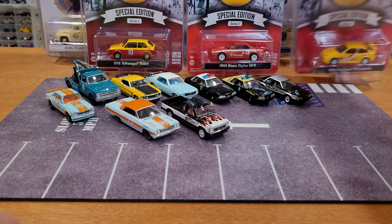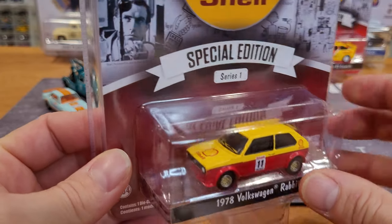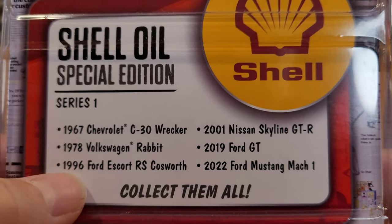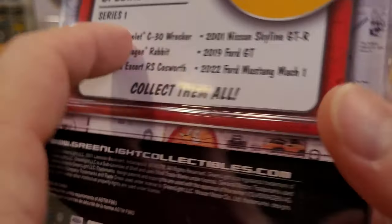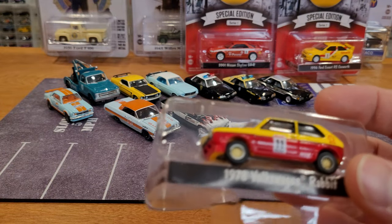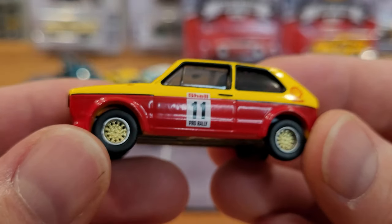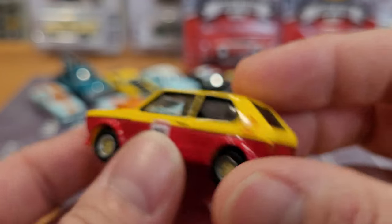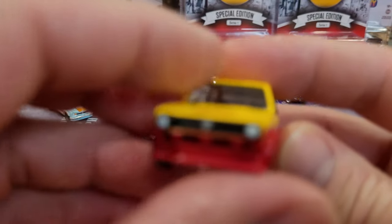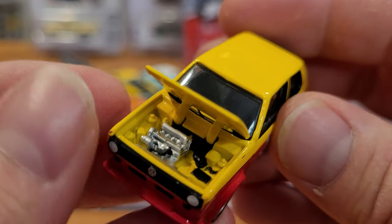We're into Shell Special Edition cars — I've got three. Starting with the 1978 Volkswagen Rabbit. This one has an opening hood and a detailed engine. I missed the '67 Chevrolet C30 Wrecker from this series, which would have been cool. I didn't collect the two newer Mustangs — actually that's a Ford GT, not a Mustang — just wanted to get the older models. The Rabbit has nice rally wheels and a bumper delete front and back, plus a spoiler, with a nice detailed engine.